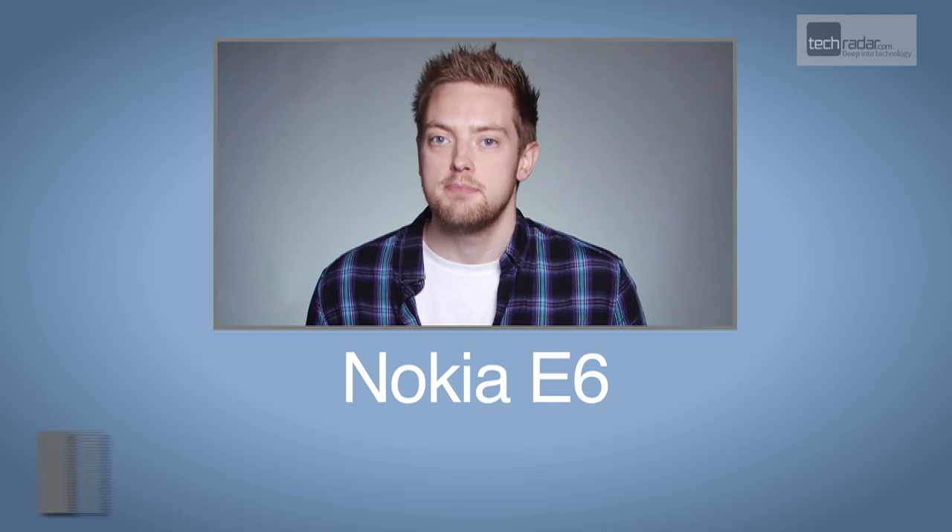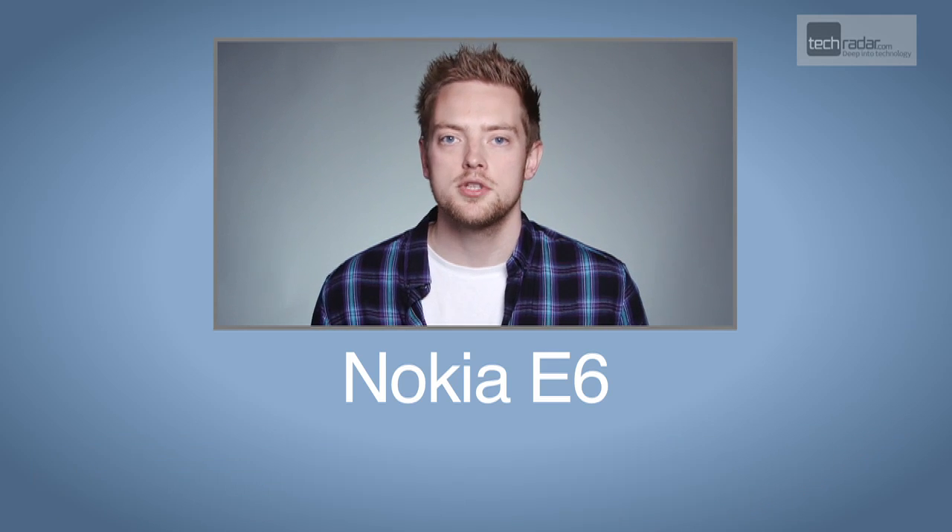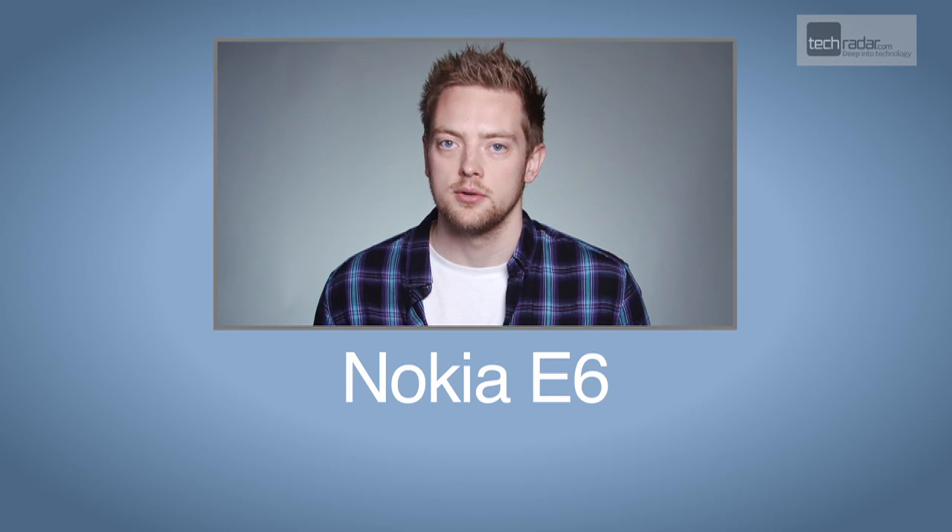The Nokia E6 is another in the Finns business line-up, but this compact phone with the QWERTY keyboard has a little more to it than being able to power through spreadsheets on the go.